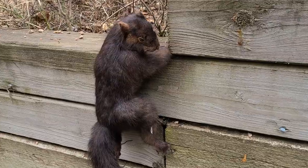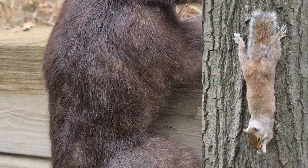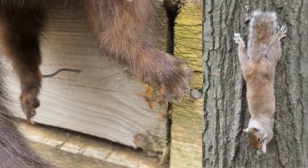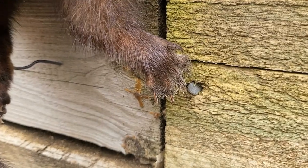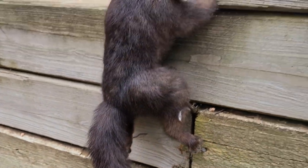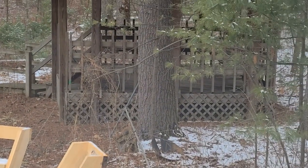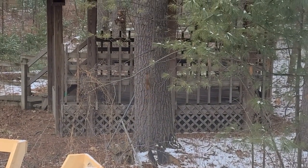They have very flexible ankles and they can even turn their feet backwards, which helps them to cling as well. They have very sharp claws and because they have short legs, it keeps their center of gravity right next to the tree. Climbing is very important for squirrels to be able to get away from predators that might want to eat them on the ground.